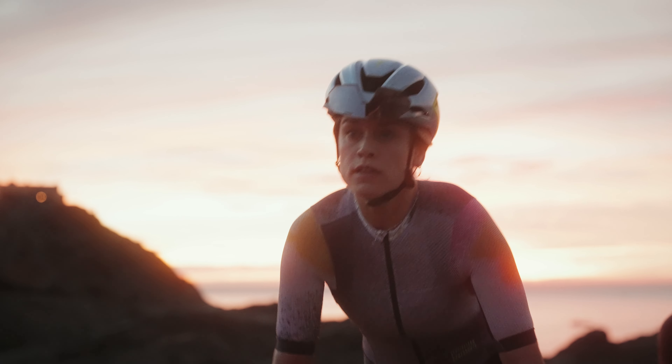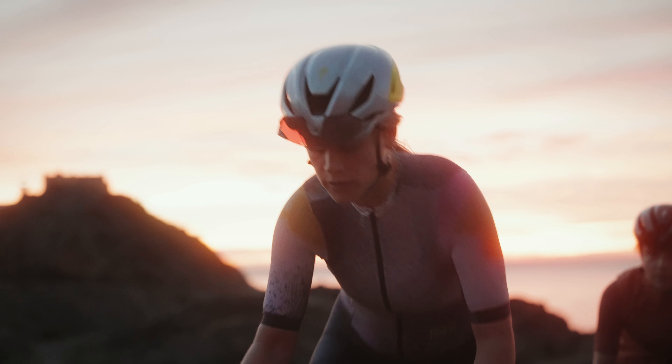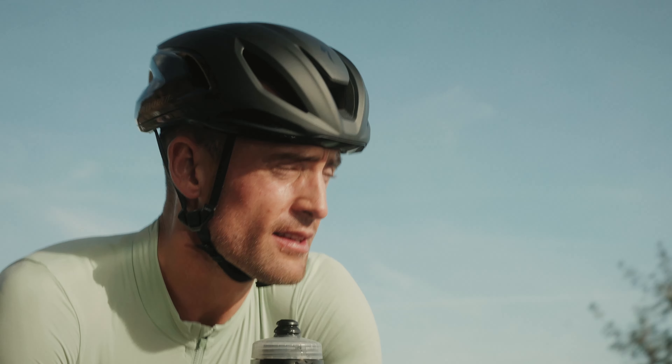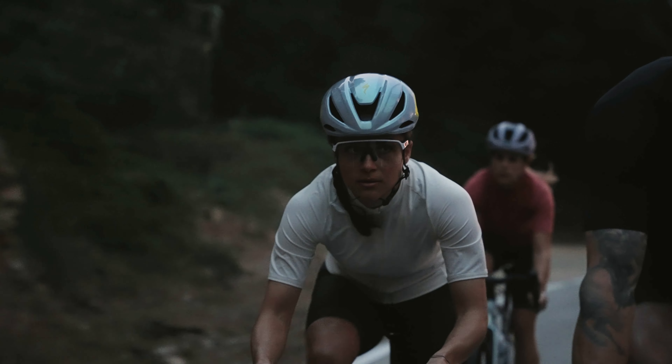A helmet needs to be more than just aerodynamic to be truly fast in all conditions. Preparo 4 is well balanced, giving riders the best of both worlds: speed and ventilation.